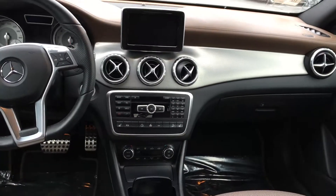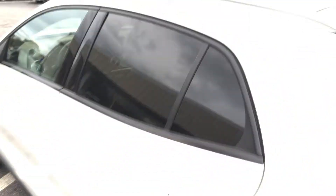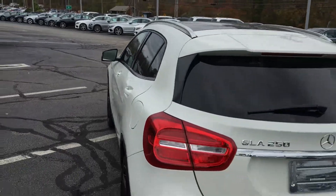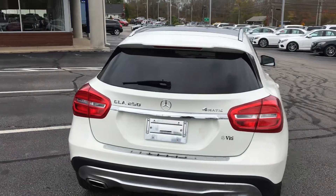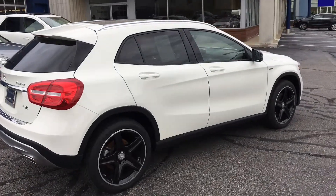Nice view of the interior. We'd love to show you the vehicle — please feel free to come by and take a look, or we'd even be happy to bring the vehicle to you. Again, only thirteen thousand seven hundred and twenty-seven miles. Thank you.